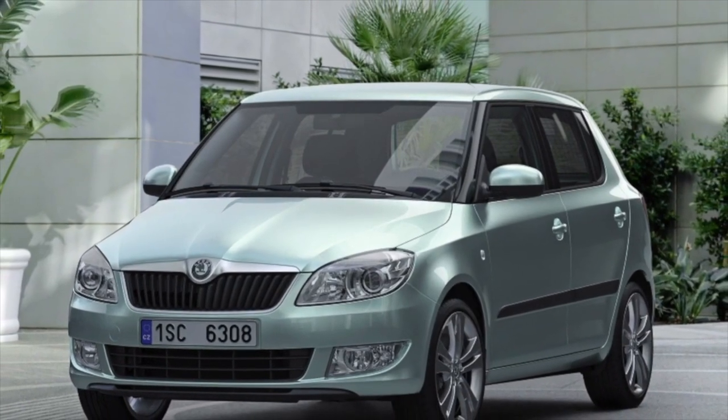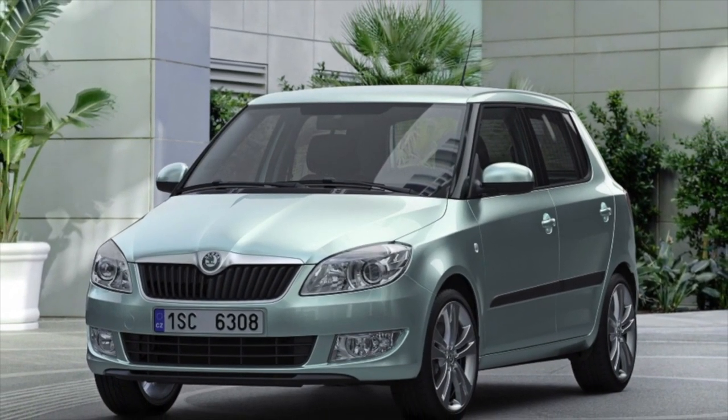Greetings dear friends! I present to your attention the most common malfunctions and breakdowns found on the Skoda Fabia.